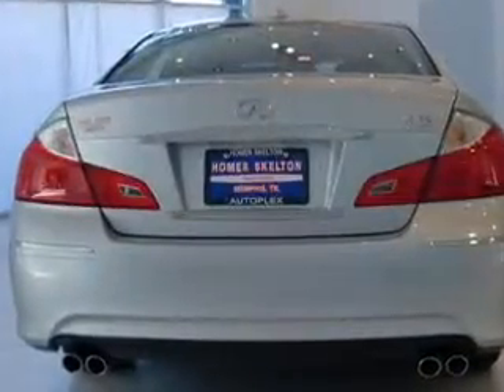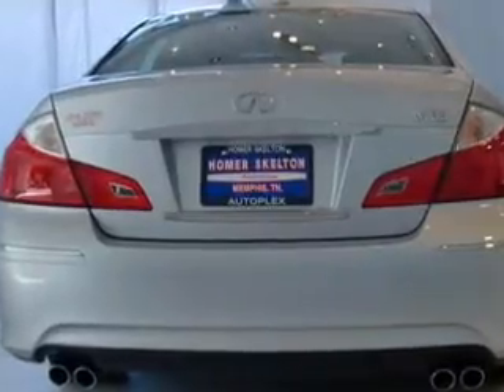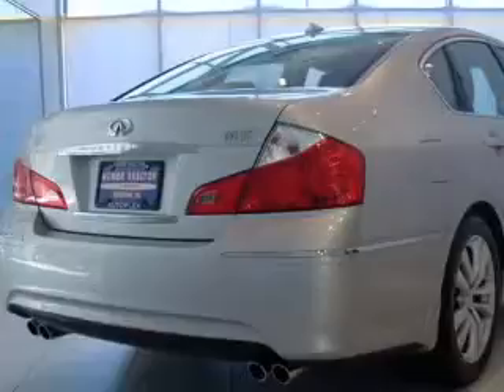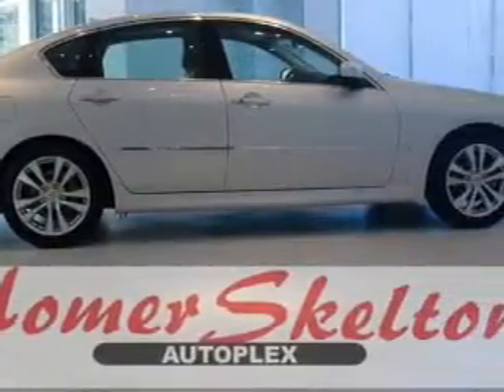Anti-lock brakes help you bring your vehicle to a safe stop. Heated seats are a desirable comfort feature. This car has separate passenger temperature controls. The sunroof lets fresh air in and memory settings are one of many features.